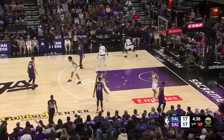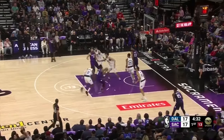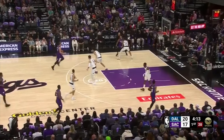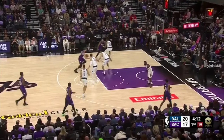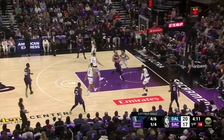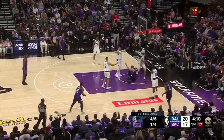Now Lively knows he has to pressure a floater attempt from Monk out of the zoom action. Monk gets downhill going right, Lively contests, and forces a miss. Sabonis then immediately attacks Lively downhill, plays with a fake finish attempt, makes an inside move, and gets Lively to leave his feet, drawing a foul. This is something that Lively will adjust later in the game — a detail to pay attention to.